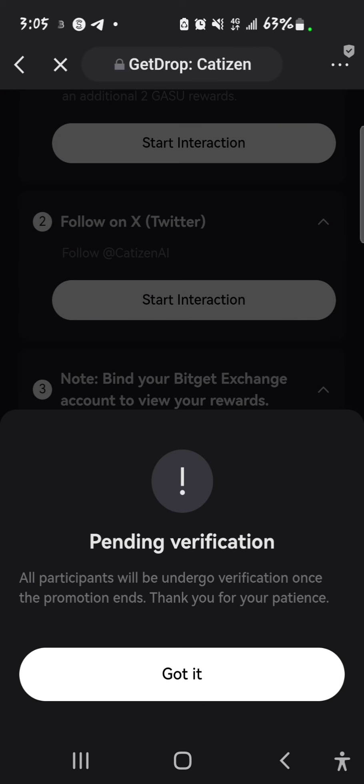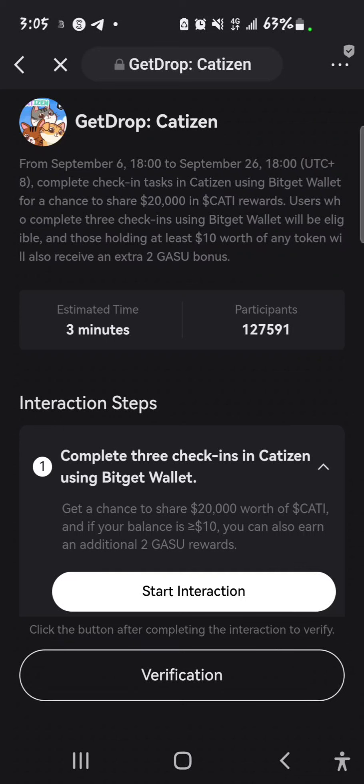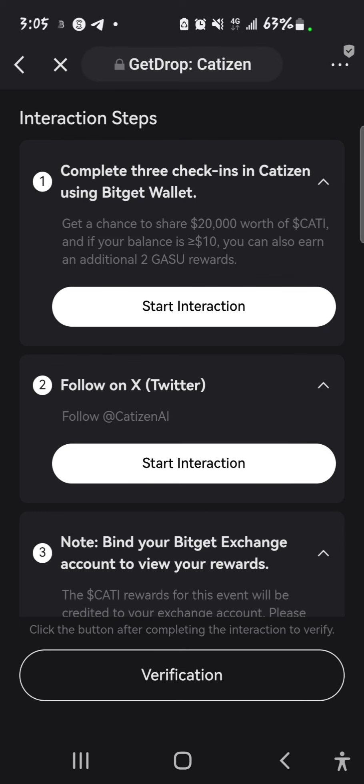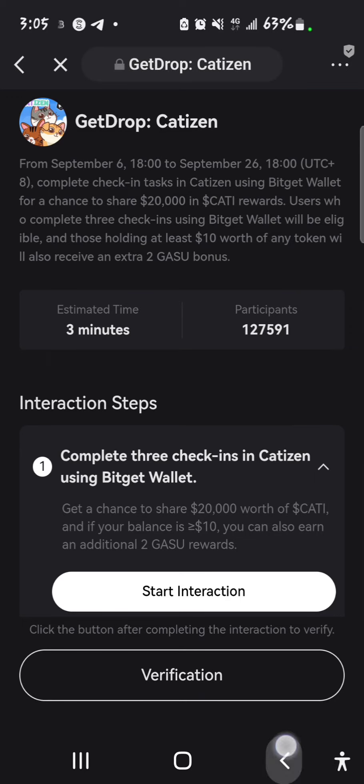Then you do some verification — this is pending verification. Participants will undergo verification once the promotion ends, thank you for your patience. That's how you do this, because it's important to do this as well as doing the check-in. If you do the check-in and you did not come here to check this aspect and make sure your BitGate wallet and your BitGate exchange are connected, you might not receive the airdrop when it is being distributed.